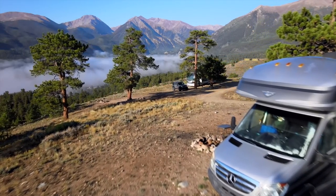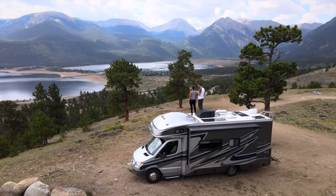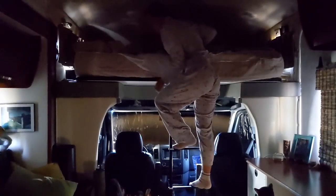We don't need to be connected to anything — no electric, water, or sewer. Our RV is fully self-sufficient. We're going to show you a day in the life of boondocking and how we're able to camp off-grid in our tiny home on wheels.